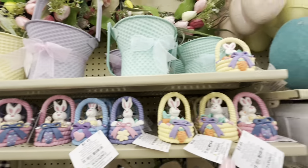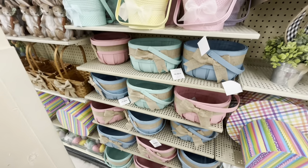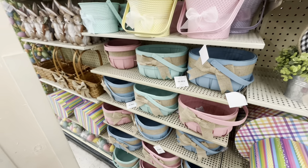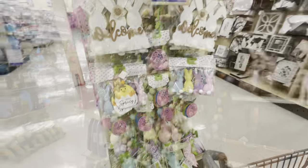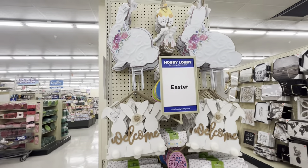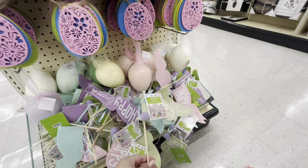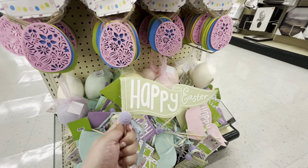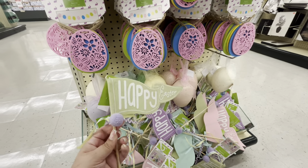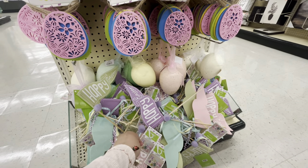They have baskets for $14.99 in all those colors. Over here at this end cap — it looks mostly the same, but these flags are different. Look how cute — $2.49! They have the green one, 'happy Easter.' I like how it looks like the wind is hitting them. They also have purple and pink, and pink and green.